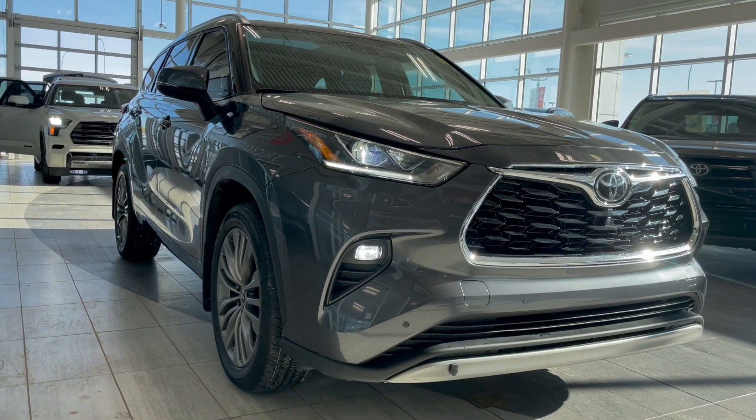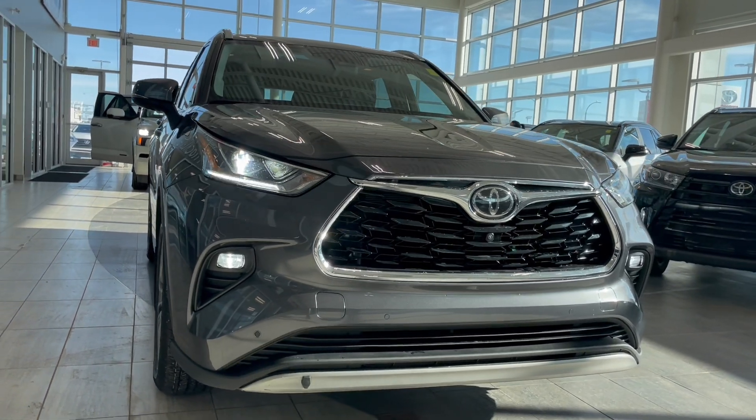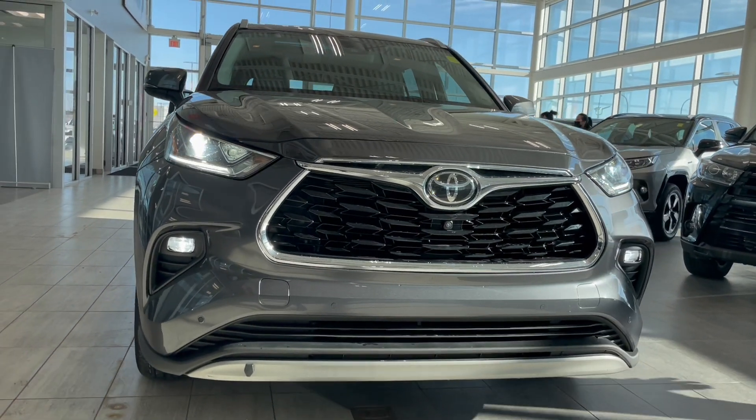Welcome to another walk around video. Today we're looking at a 2020 Toyota Highlander in grey. It has seven seats and is sitting on 20 inch rims.